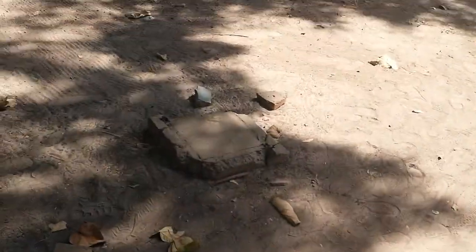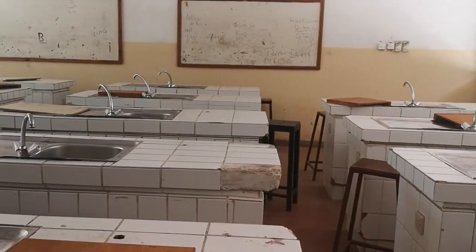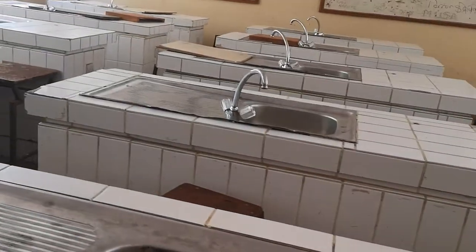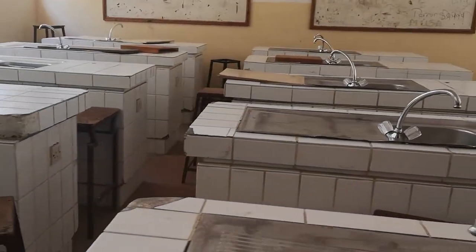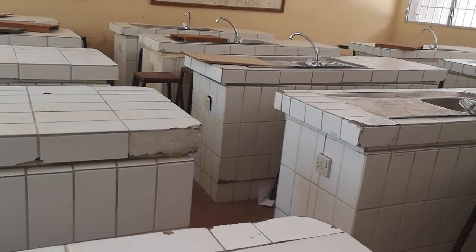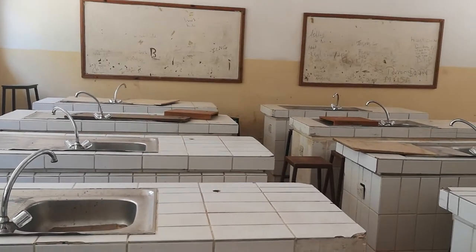I'm back at the school again. As you can see, it's falling apart. We're in the chemistry lab at the school I've been to previously. It's in an unfit state — the taps don't even turn, no water is coming out, the whiteboards are very old. How can students learn in this environment?